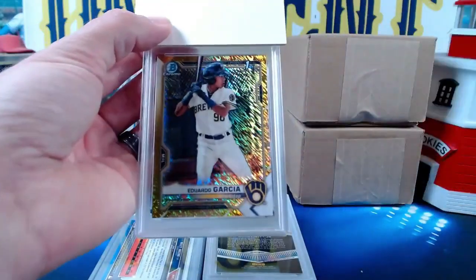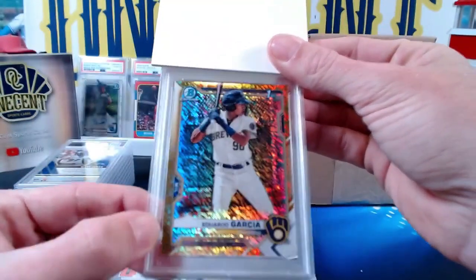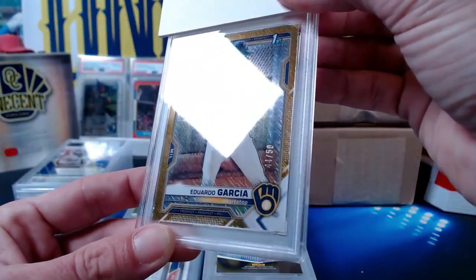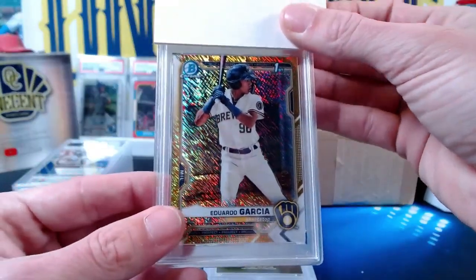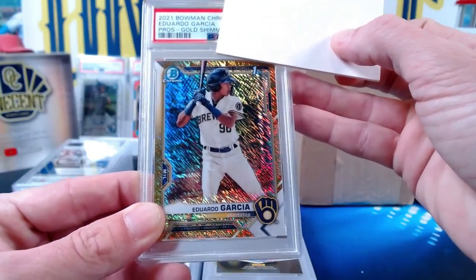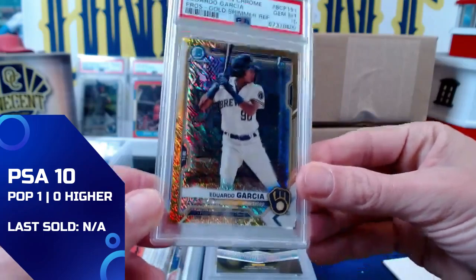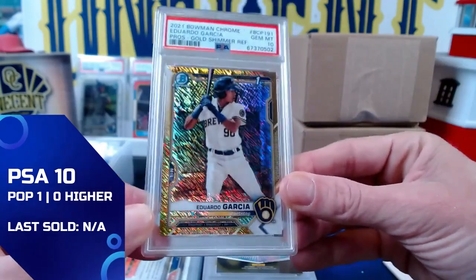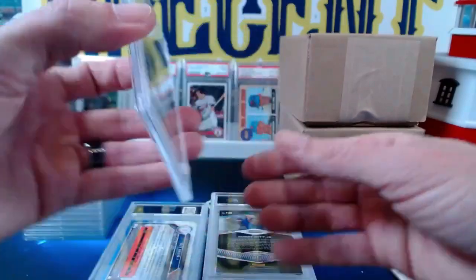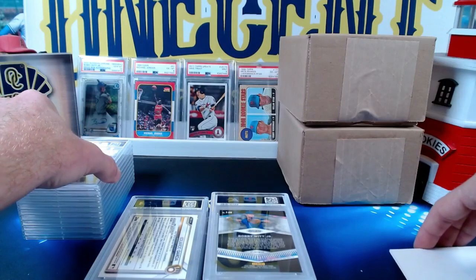Now we're going back to Victor — we know Victor is the Eduardo Garcia super collector. This one is the gold shimmer from 2021 Bowman First, numbered 44 out of 50 — the Eduardo Garcia gold shimmer refractor. It comes in at a Gem Mint 10. We've graded a lot of these Eduardo Garcias and it is tough to get 10s, so a really nice one right here — a lot of these come back at nines.